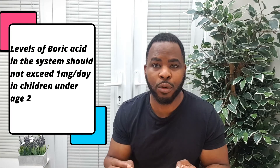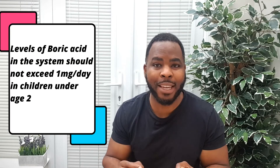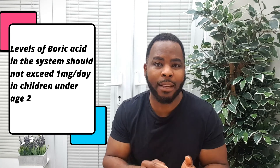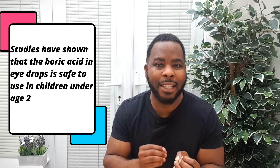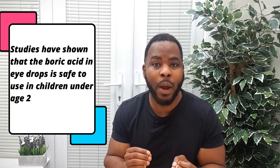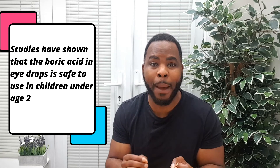For children under the age of two, the maximum amount of boric acid in the solution should not exceed one milligram a day. Chloramphenicol eye drops are applied between three to four times a day for a period of five to ten days. Further studies and evidence have since shown that the concentration of boric acid in antibiotic eye drops, even using this frequency of drops, are still way below the one milligram a day safety limit to cause any issues, and the ban was lifted.